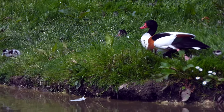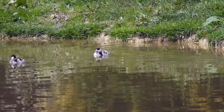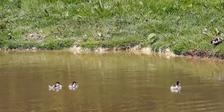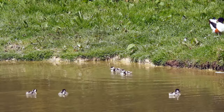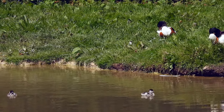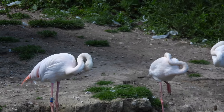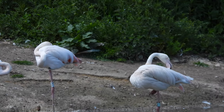Outside we saw this family of common shelduck — they are seriously cute chicks. They mainly live in coastal areas, feeding on small invertebrates in the mud, but have spread inland as flooded gravel pits with sandy shores and gravel banks also provide a perfect feeding ground. Shelducks have bred here for a few years, sharing this pond with some exotic birds. A flock of greater flamingos!